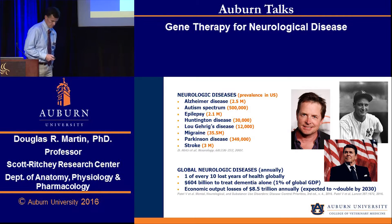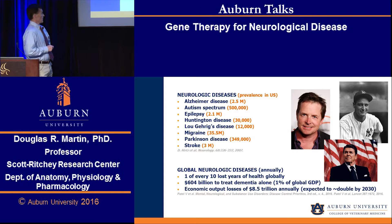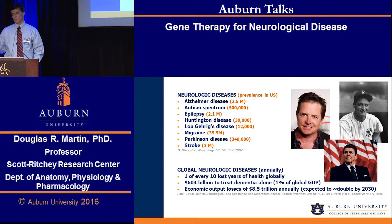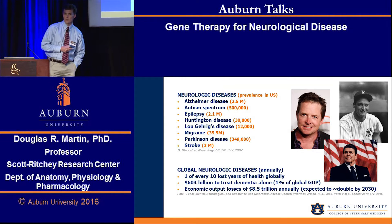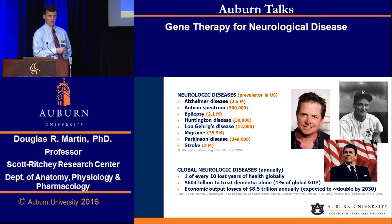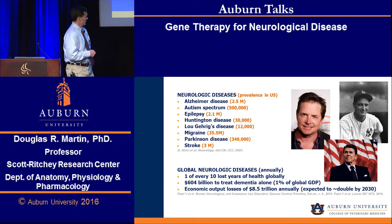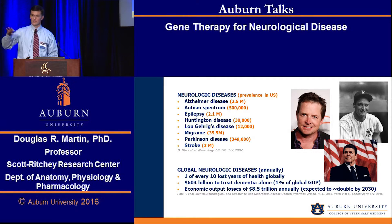In the U.S., some of the most prevalent neurologic diseases are listed here. Globally, roughly one out of every ten lost years of health are due to neurologic diseases. To treat dementia alone across the world, we're spending about $604 billion a year, which is estimated to be about 1% of the gross domestic product of the world. And economic output losses, meaning lost productivity due to neurologic diseases, are estimated to be about $8.5 trillion annually, and that should double by the year 2030 if we continue on the same trajectory.